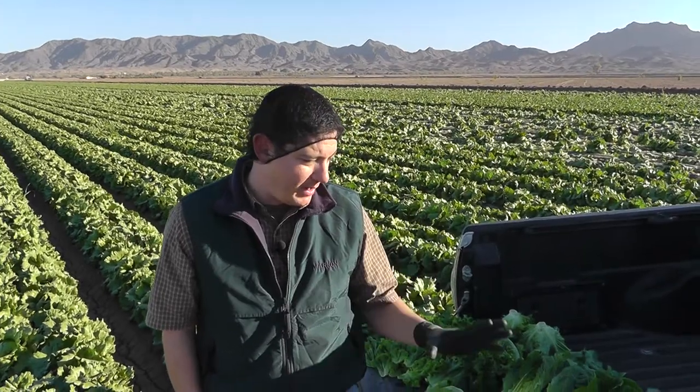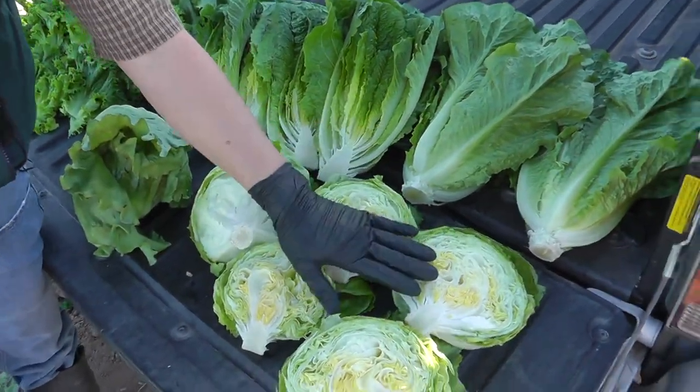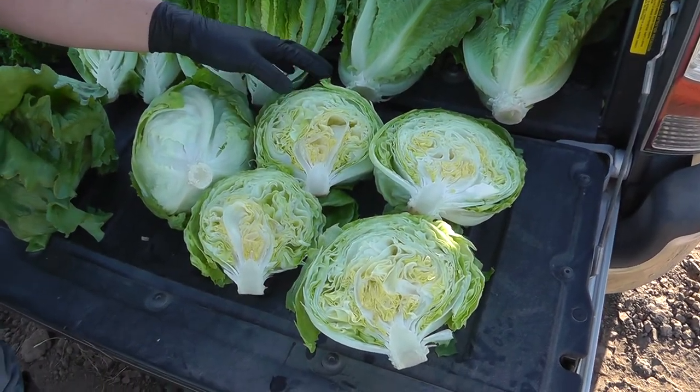Hi, this is John Galvez with Marcon. I'm here in Yuma, Arizona for our first live update of the 2013 desert growing season. What we have here on our tailgate this morning is some of the iceberg lettuce that we're actually going to start packing today. This will be the first day for packing our Marcon in this area.